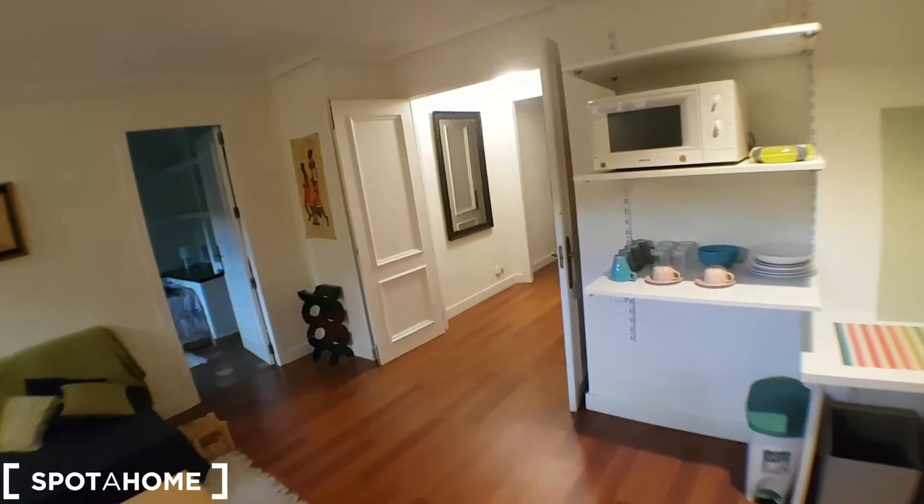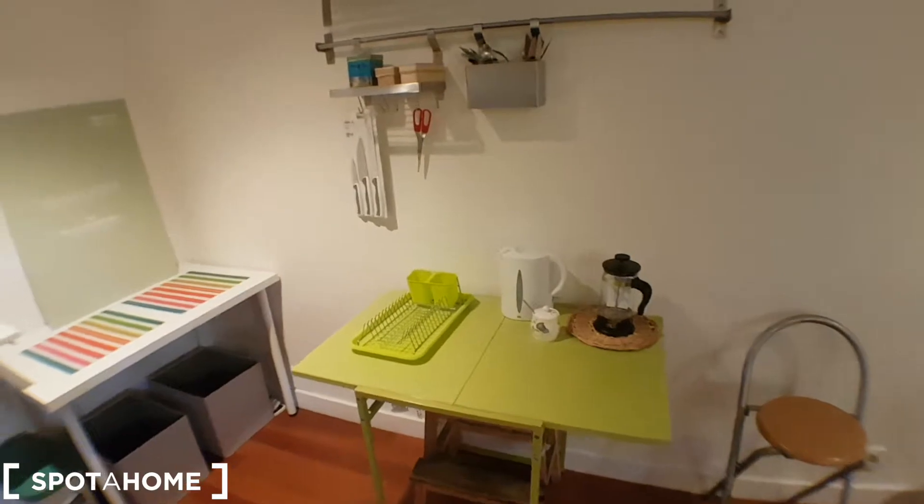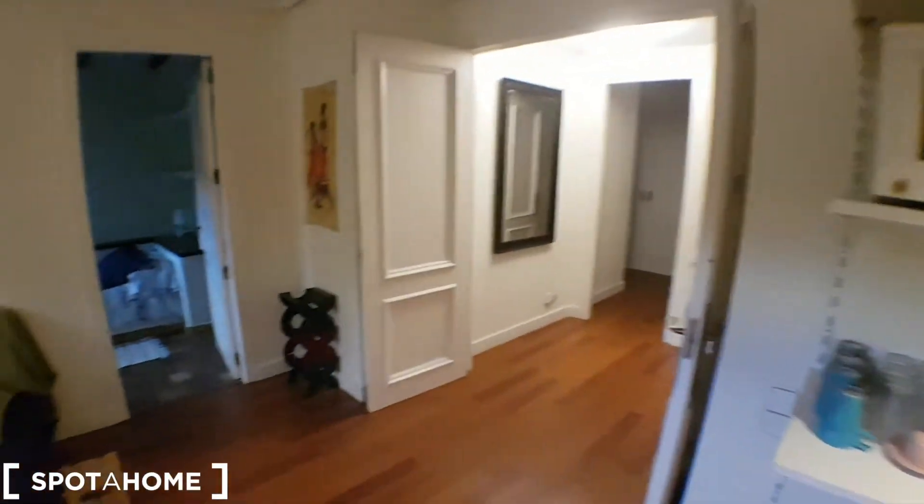There's a microwave, kettle, and coffee maker. And I'll show you the first bedroom.